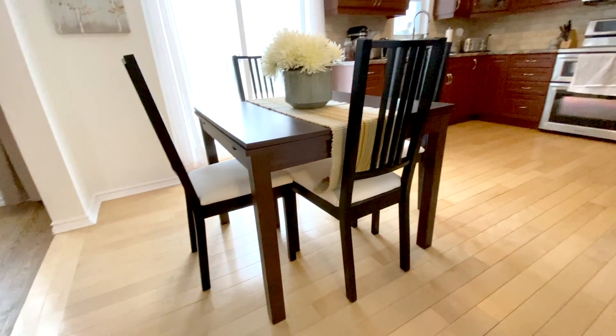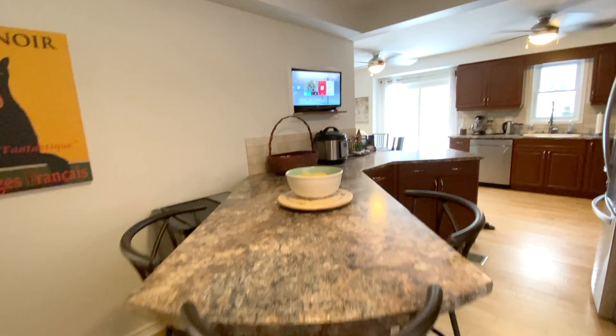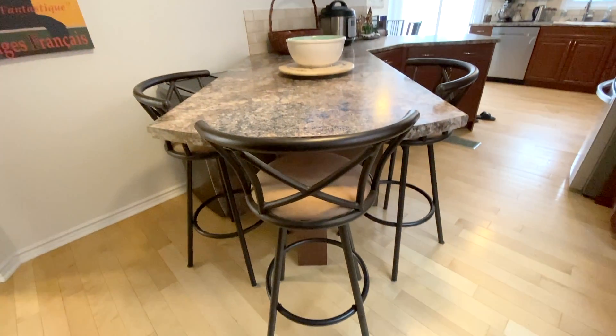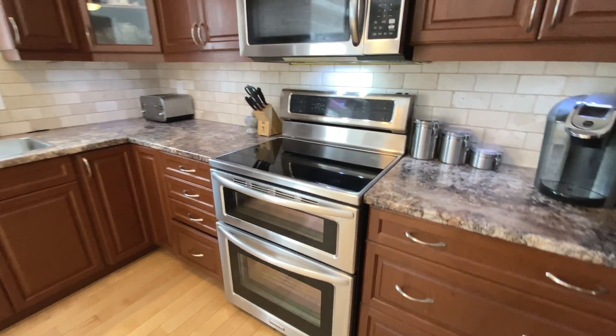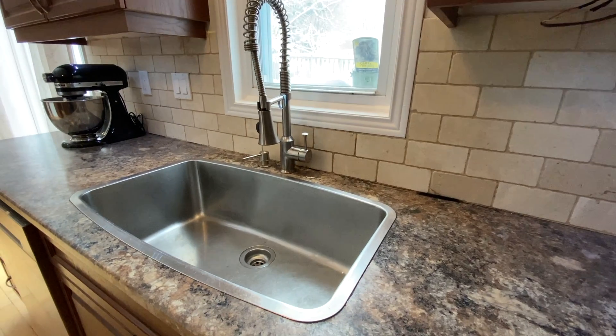This renovated kitchen has been expanded to include much more counter space, as well as an elongated custom peninsula. Imagine cooking for big family gatherings with your stainless steel appliances, tumbled marble backsplash, and you can hide all the dirty dishes inside this oversized sink.